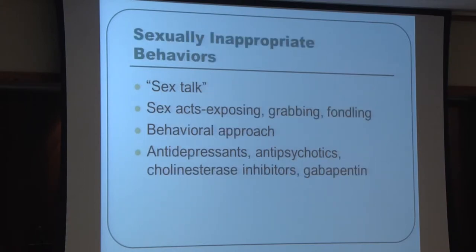Sexually inappropriate behaviors are one of the biggest problems because they jeopardize the safety of others in group settings. These behaviors can be verbal — saying inappropriate things — or physical, such as exposing one's body, grabbing, or touching others. While behavioral approaches are preferred, medications are sometimes necessary because when others' safety is jeopardized, that calls for more aggressive medication use.